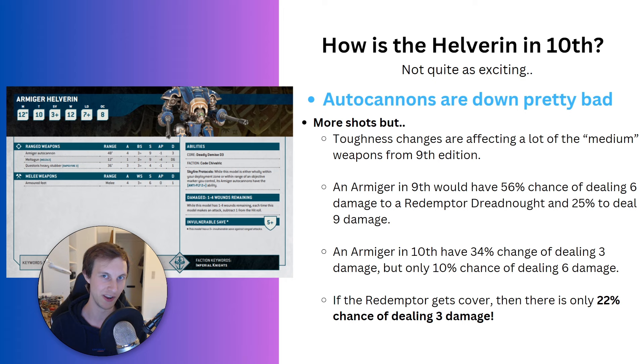As such, there's only a 34% chance of dealing 3 damage — meaning 66% of the time, you deal 0 damage. There's only a 10% chance of dealing 6 damage. And if the Redemptor is in cover, there's only a 22% chance of dealing 3 damage, meaning a 78% chance of the Redemptor taking zero damage from all of the Helverin's shots.